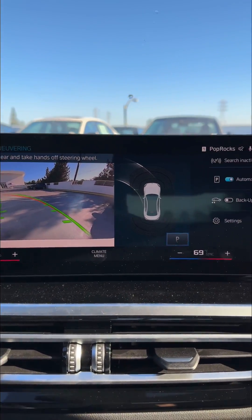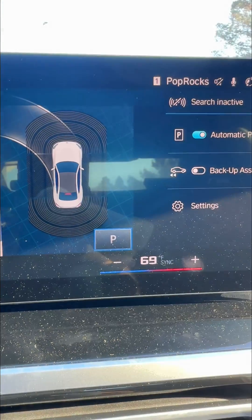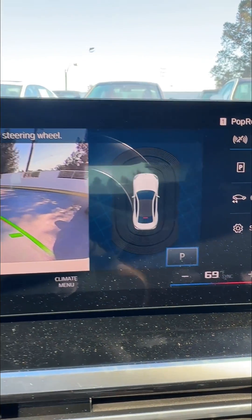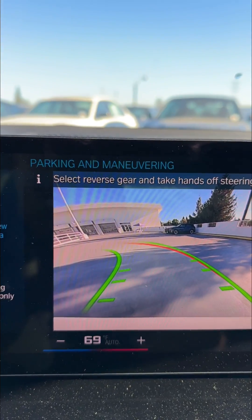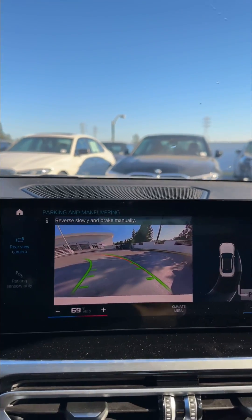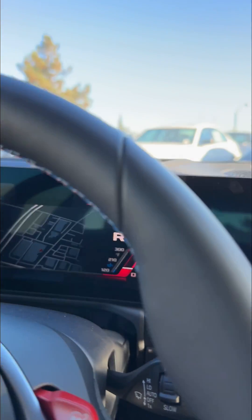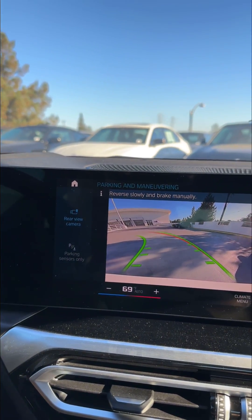All right, so you hear that little chime — it's found a parking space basically next to a car in the parking lot. So what it's asking you to do is put the car in reverse, and you're going to control throttle and brake. Turn signals are on, so reverse slowly.